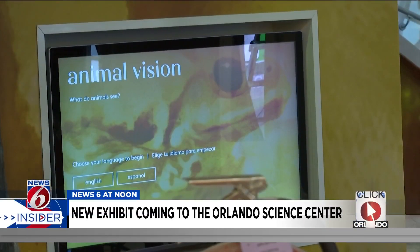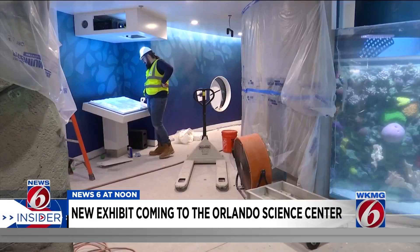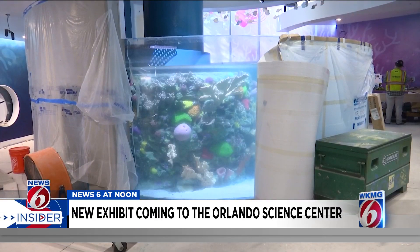Along with animal interactions, there will be plenty of hands-on interactive elements. The exhibit tells the story of the coral reefs, the challenges that they're having, and what we can do to ultimately try and help support solving those problems.